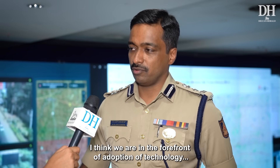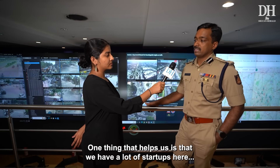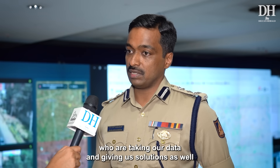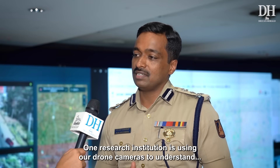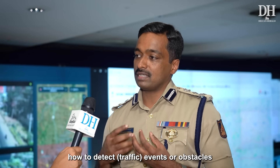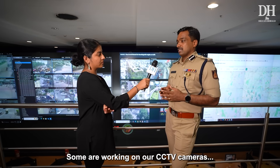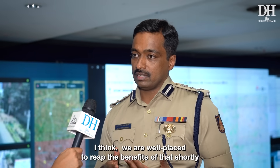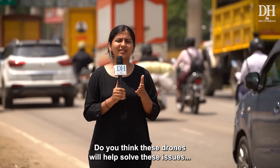We are already in the forefront of adoption of technology, especially AI in traffic management. A lot of startups and research institutions are taking our data and giving us solutions. One research initiative is using our drone cameras to better detect events and obstacles. Others are working on congestion data, and some are analyzing our CCTV cameras to understand traffic turning patterns. We are well-placed to reap the benefits of all this shortly.